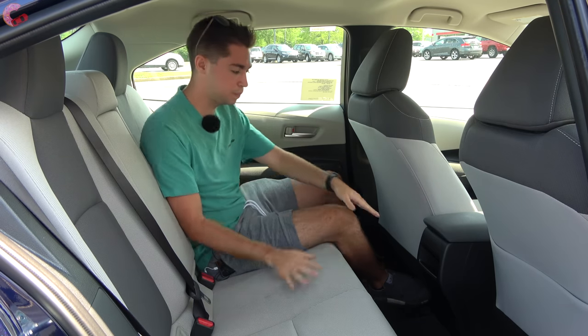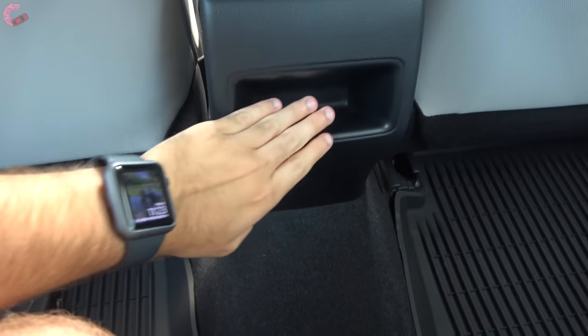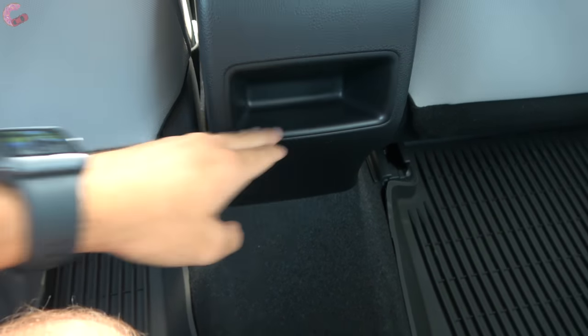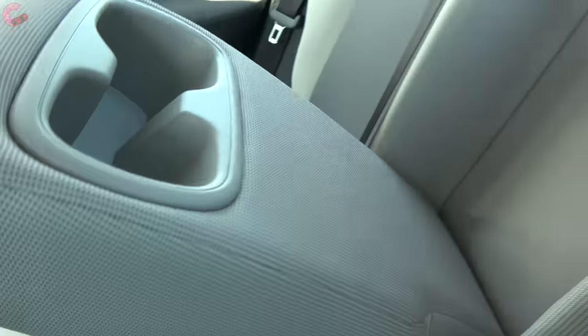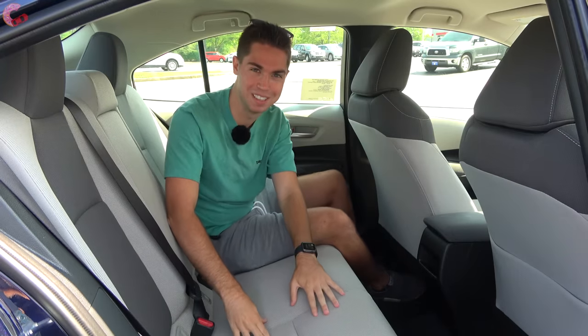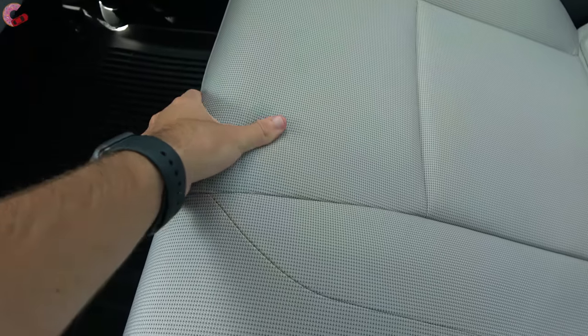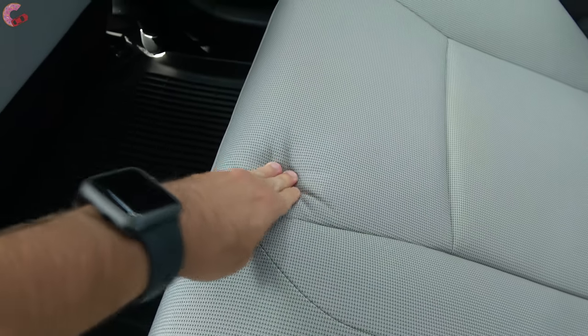Rear seat features are basic — no rear vents, but there is a small storage compartment. There is an armrest with cup holders, which is a pleasant surprise. The one big complaint for the rear seat is its firmness — it's a very firm rear seat, so hopefully you enjoy that if you sit back here often.